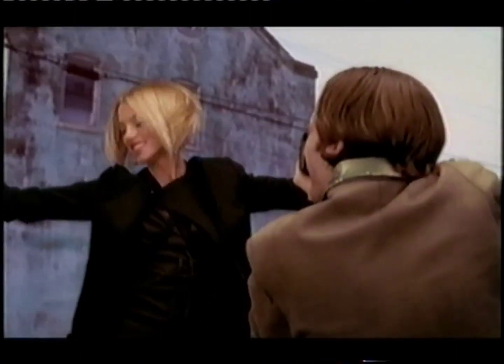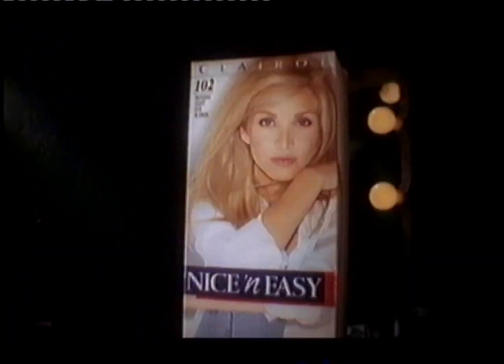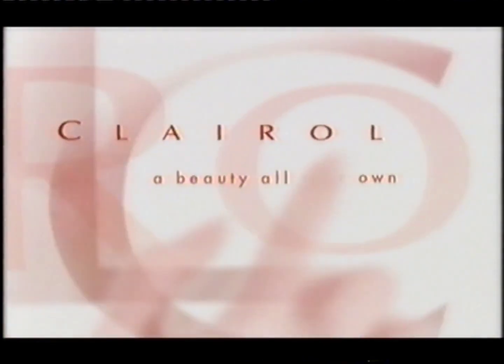Our ages are very different, but our number's the same. Nice and easy, number 102. Light Ash Blonde. Works with your own tones and highlights. So you get the most natural color for you. Which is truly the best color there is. Nice and easy by Clairol. A beauty all your own.